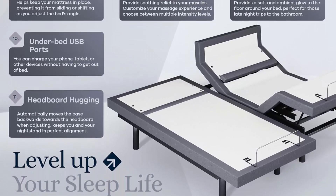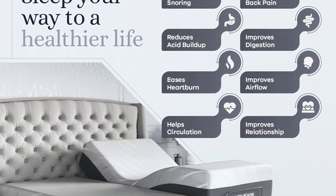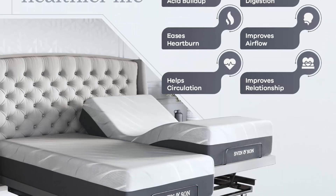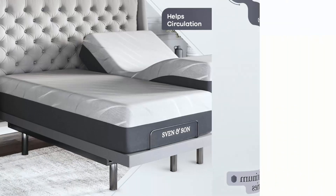Sleep system also includes 2 Twin XL 12-Inch Luxury Cool Gel Bionic Infused Memory Foam Mattresses, Medium Feel. Bionic Cool Gel Infused Memory Foam supports your full body, eliminating pressure points on your shoulders & hips while whisking away unwanted heat as you sleep.